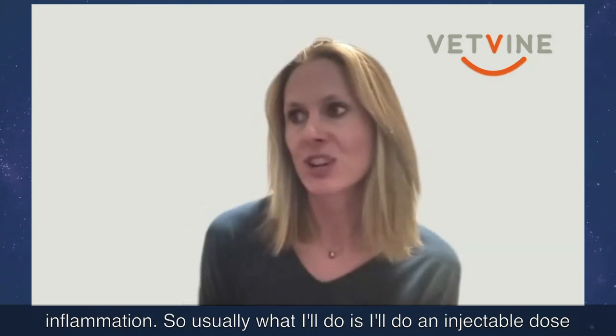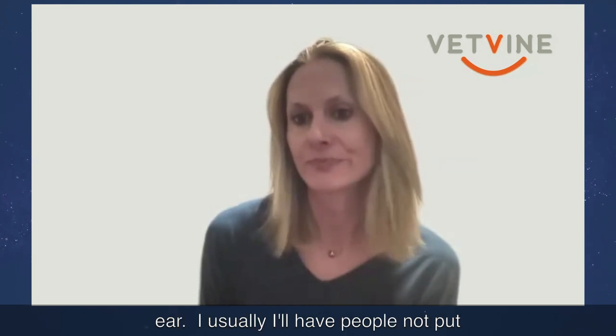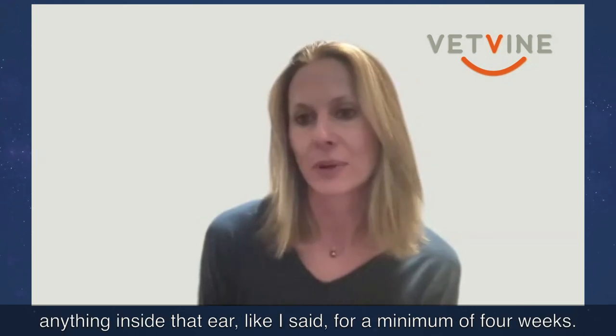Usually what I'll do is give an injectable dose to get started and then transition to oral steroids, rather than putting anything inside the ear. I'll have people avoid putting anything inside the ear for a minimum of four weeks.